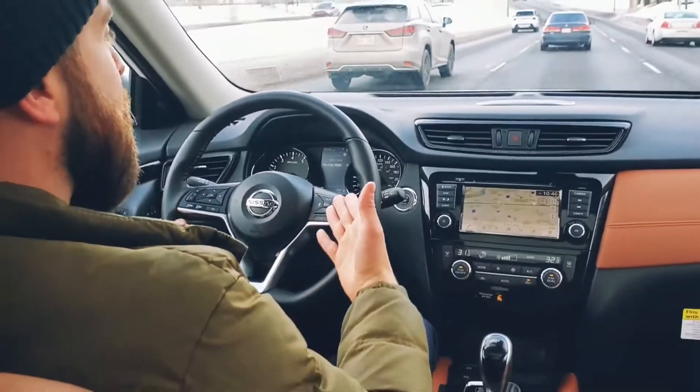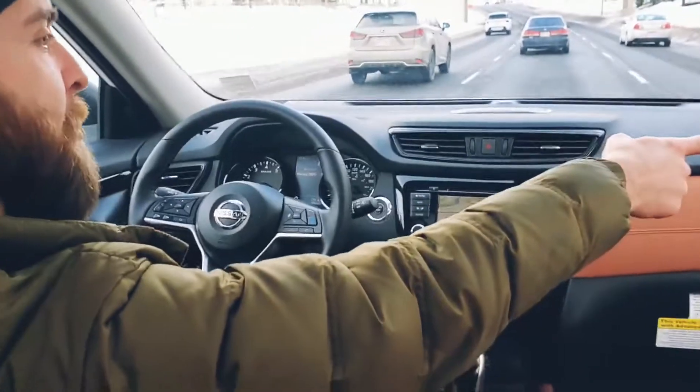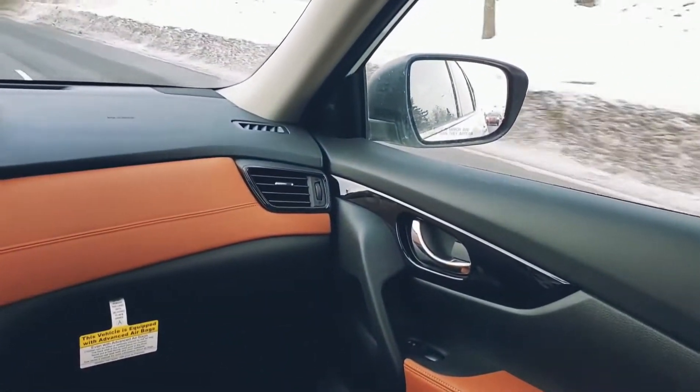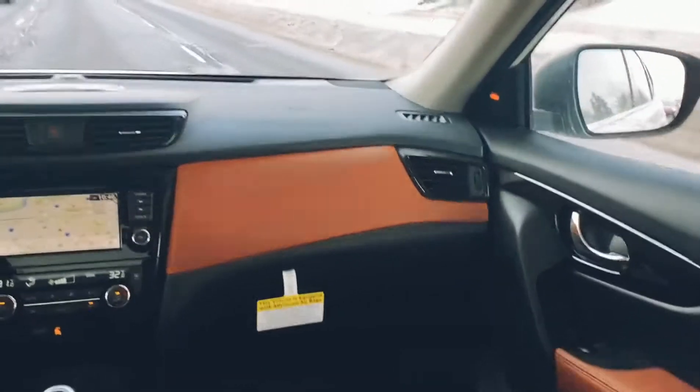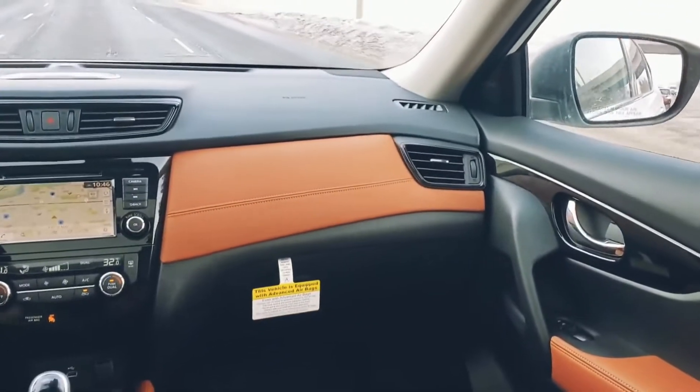Then of course you have blind spot monitoring. When somebody's in your blind spot, the camera inside the door actually turns yellow — as you can see there — and when I turn my signal on, it beeps at me.